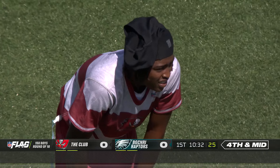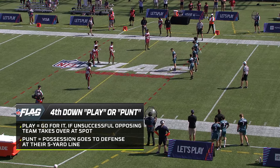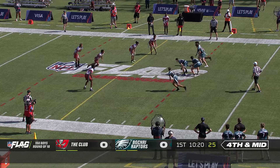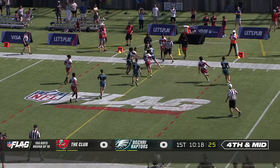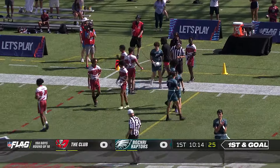No kicking involved in any way. So fourth and four. They're going to leave the team on the field and go for it. In the no-run zone here. Final five yards before the half. Oh, nice little rollout. And a first down for the Eagles.